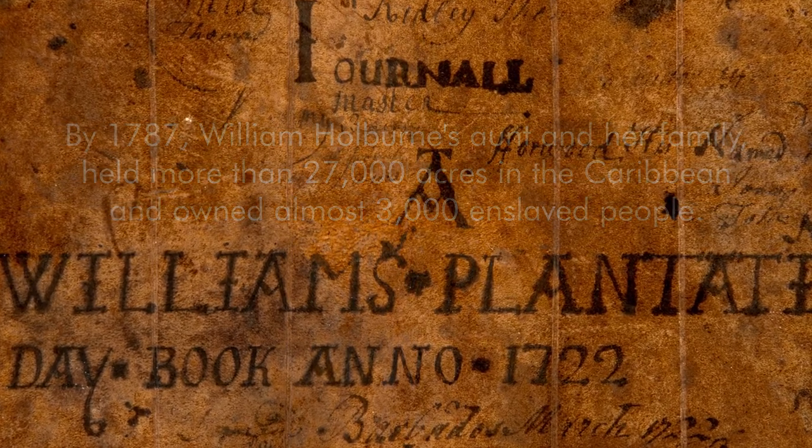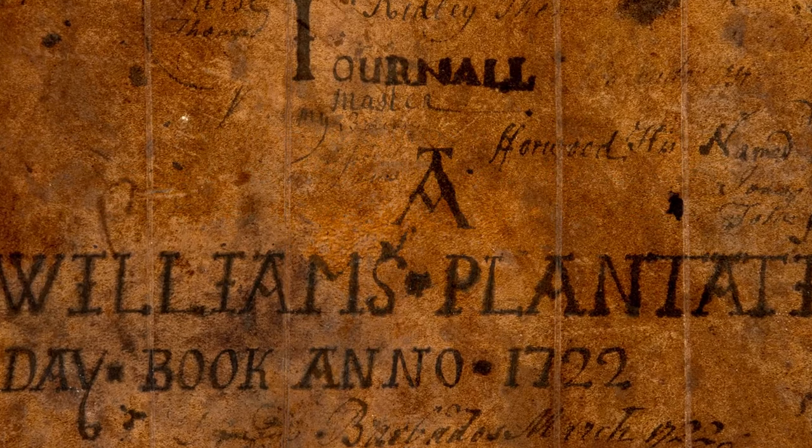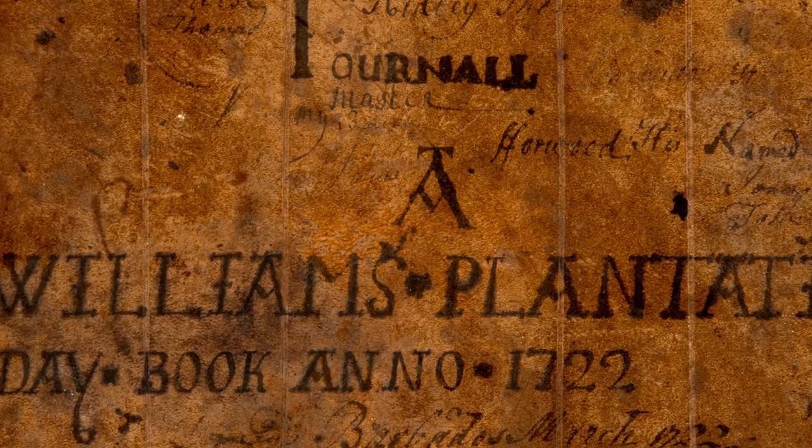In a weird way there was something special about holding an item that is so old — but then that is a very innocent way of looking at it, and it's not an innocent object. When you think about the lives of people, it's a horrific part of British history that that book represents.